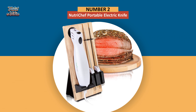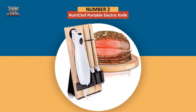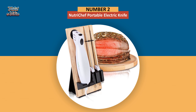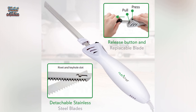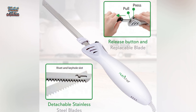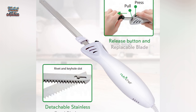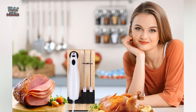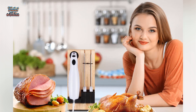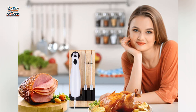In second place, we have the NutriChef Portable Electric Knife. Nothing quite beats cutting into a juicy roast, and it helps if that cut is an easy one. NutriChef's electric knife promises to carve without needing to saw back and forth or add too much pressure. This set comes with four stainless steel detachable blades — two designed for cutting bread and two meant for carving meat.